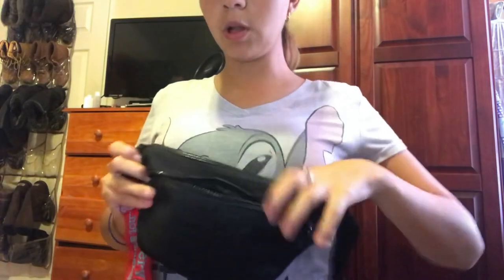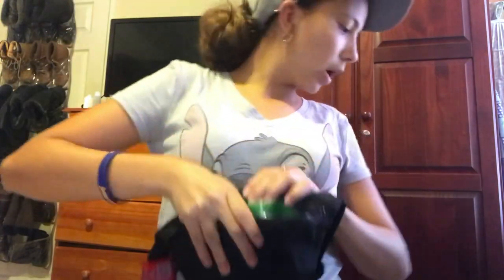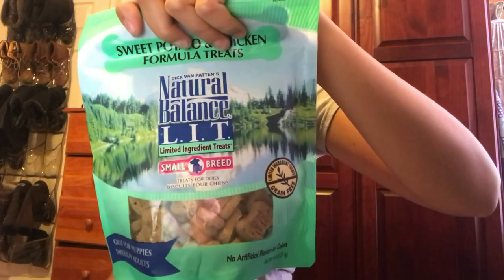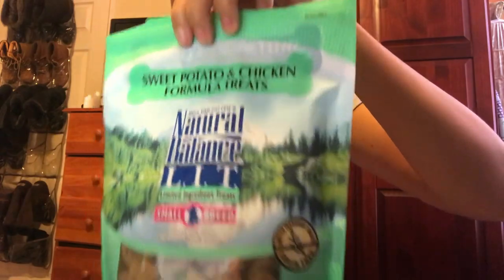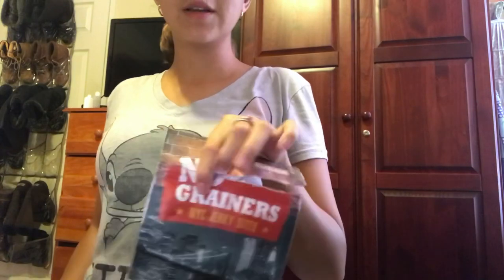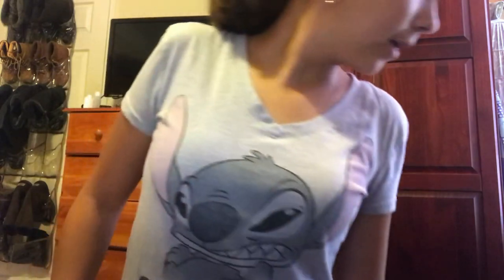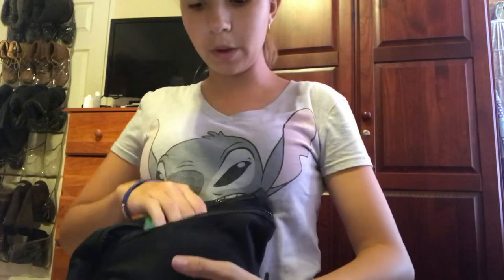In this smaller pocket I keep some treats. The treats I use are Natural Balance — the small breed ones, the limited ingredient treats — sweet potato and chicken. He loves these. I also use these from BarkBox, they're the No Grainers New York City jerky bites. Sorry about the noise — there are cars right outside; I live in New York City right next to the train station, so be prepared for interruptions.